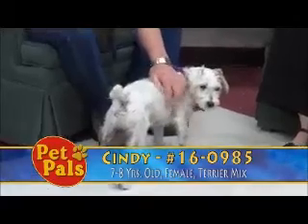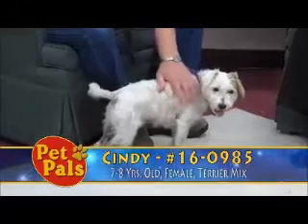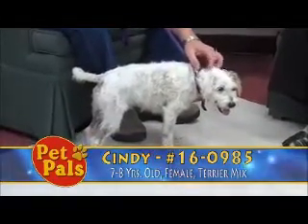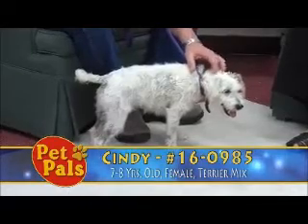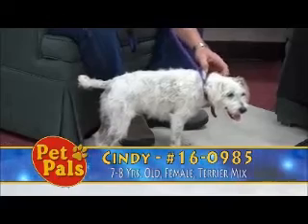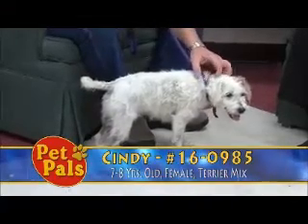Prior to leaving here she will be microchipped and we will go ahead and register that for her new family. She's been around older children, seven to eleven years old. She has been the only dog pretty much for her entire life, so if you have an existing dog you may want to consider bringing that dog in to do what we call a meet and greet to see if Cindy would be a good friend for your existing pet.